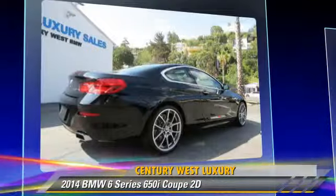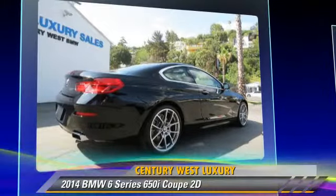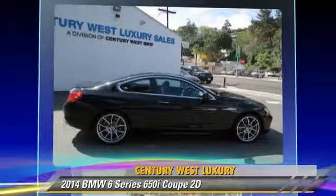Comfort and convenience features include a cold weather package, navigation system, BMW assist, heated seats, Bluetooth wireless, and backup camera.